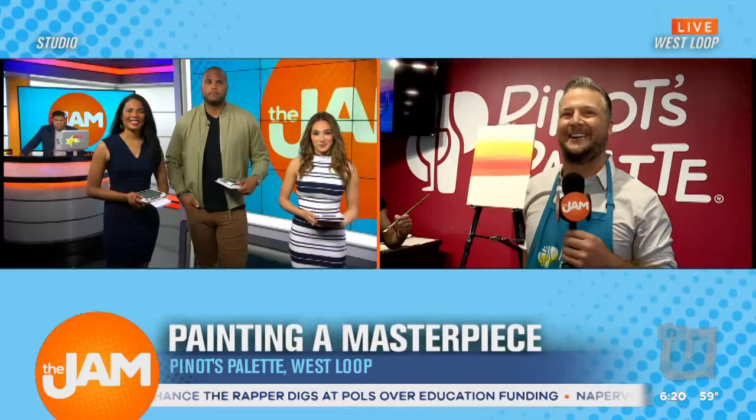They have locations all over the Chicagoland area. Pinot's Palette is a wonderful place to get together with friends, and back to the studio, guys. We'll see how it turns out. We're going to keep watching. Thanks so much, John.